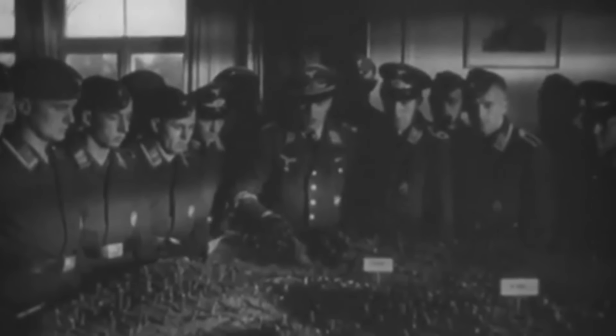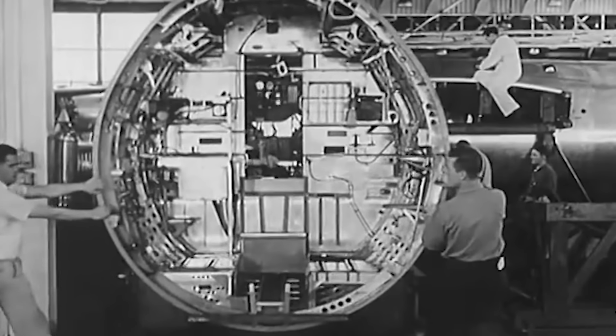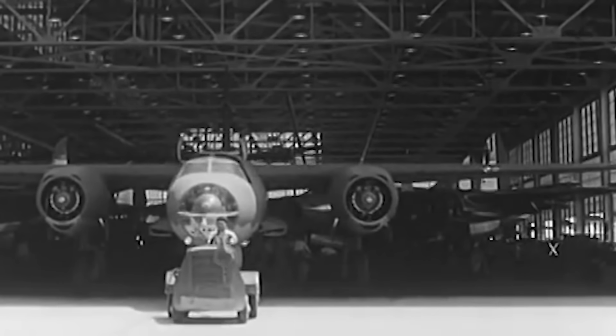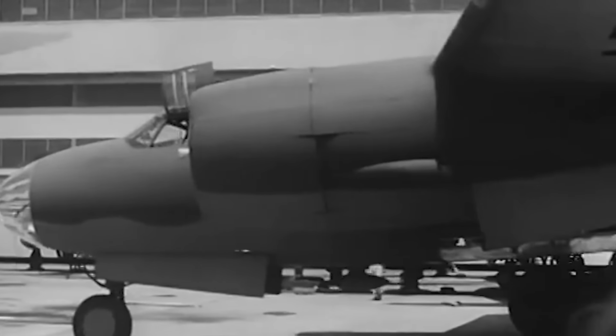In March 1939, with a war against Nazi Germany more and more likely, the United States Army Air Corps published requirements for a new twin-engine medium bomber. Proposals poured in from Douglas, Stearman, and North American, but it was Glenn L. Martin Company's proposal, Model 179, designed by 26-year-old aeronautical engineer Peyton M. McGruder, that delivered the most outstanding submission. That August, Martin was issued a contract for 201 units of this model, to be referred to as B-26 Marauders.